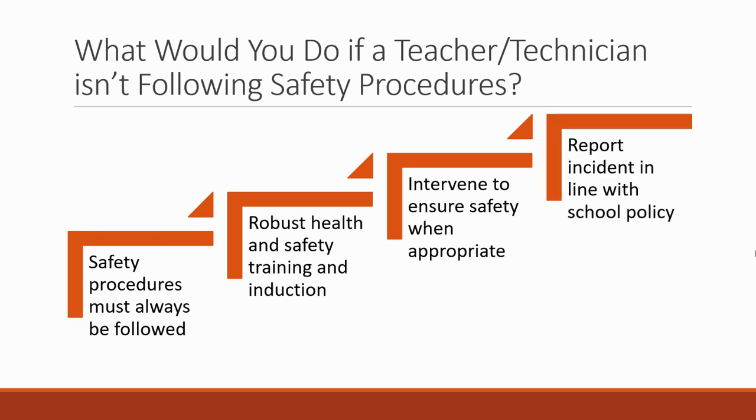Then you'll say that you would report the incident in line with the school's policy. There's been a health and safety breach — that can't be left alone. It has to be reported and appropriate actions have to be taken, and you're going to work with the school constructively to ensure that that takes place.